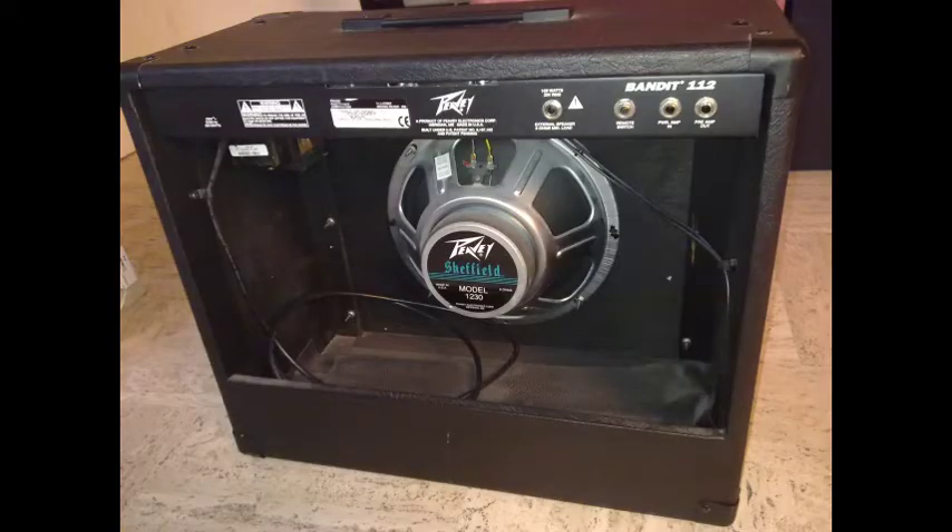The Solo Series Bandit 112, which ran from 1989 to 1995, introduced many new features — most notably an increase in power to 80 watts RMS and a choice between PV's Scorpion speaker and PV's newly introduced Sheffield speaker. Many of the innovations that would later be branded as TransTube were included, but that name hadn't been adopted yet. One popular variation is known as the teal stripe or blue stripe Bandit, due to a blue horizontal stripe below the control panel. It was made in Meridian, USA.